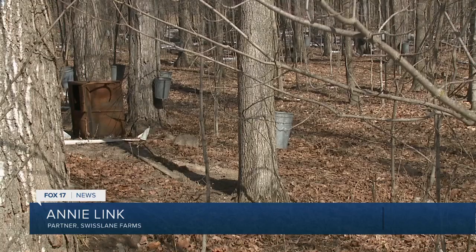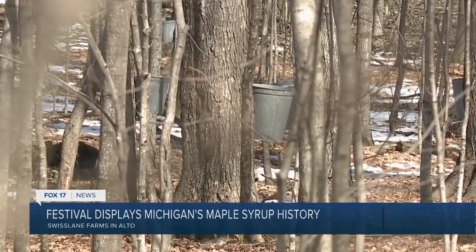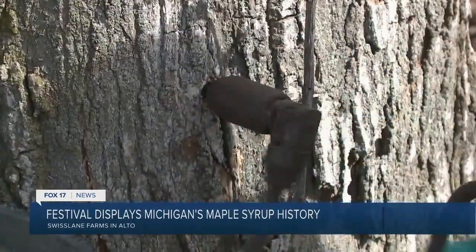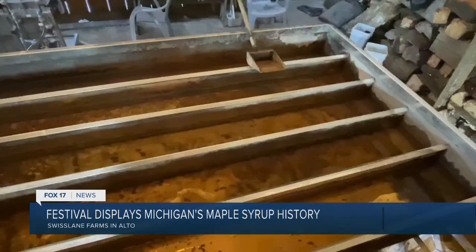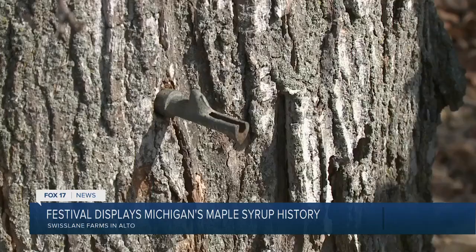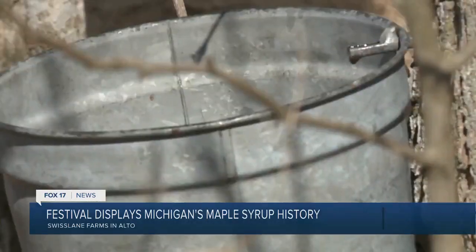My ancestors immigrated here from Switzerland and started out in the late 1800s, finding they had this amazing 90-acre maple woods behind their property. For over a hundred years the family has tapped their maple trees, collected their sap, and boiled it down to pure delicious maple syrup. It's a tradition they've kept going now for six generations.